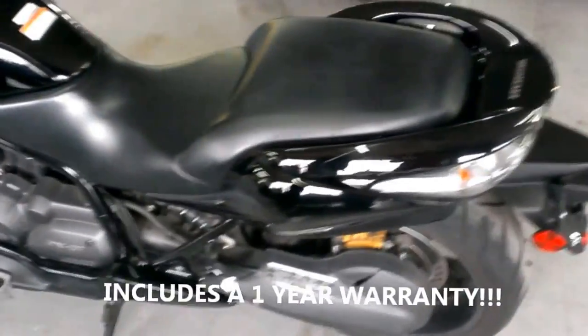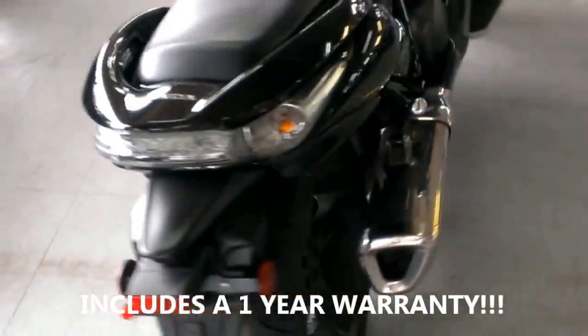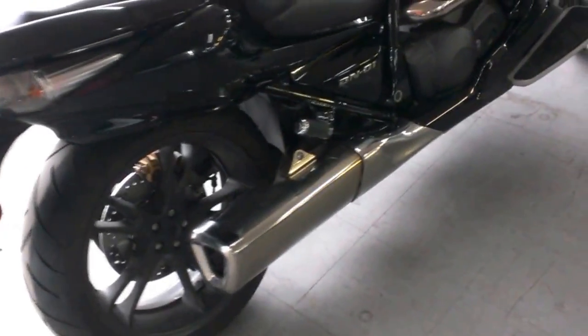We have a 2009 used Honda DN-01, it's a NSA 700A for sale with only 3,714 miles. Looks like it just came out of the wrapper. This bike is perfect.